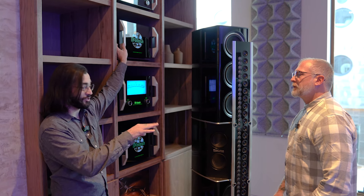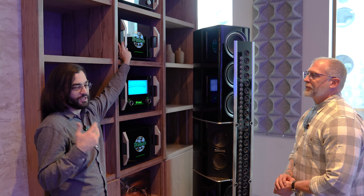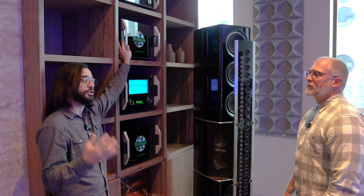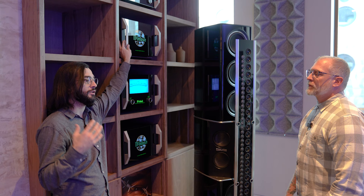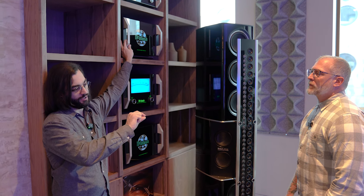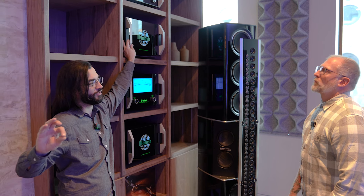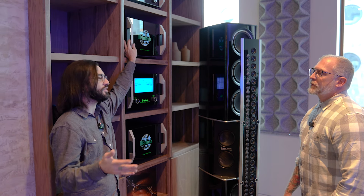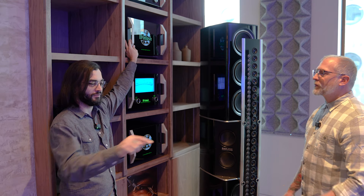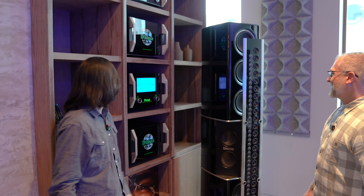One of the songs I like to demonstrate that particular phenomenon with is 'Hurt' by Nine Inch Nails. If you've ever listened to that on a really good pair of headphones or a really good system, you'll hear a lot of things you might not have heard before. There's a very thorough, low-volume static throughout the entire song — you think, 'Oh, this is the ground, this is the noise floor,' until you pause it and there is no noise floor. It's pretty crazy.